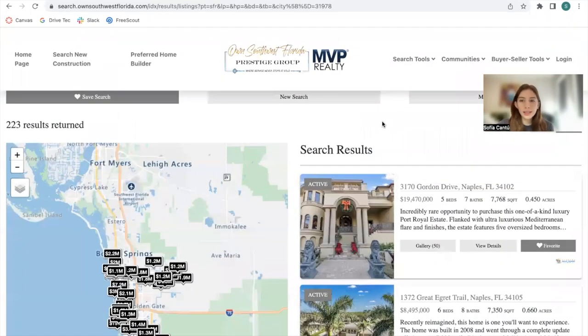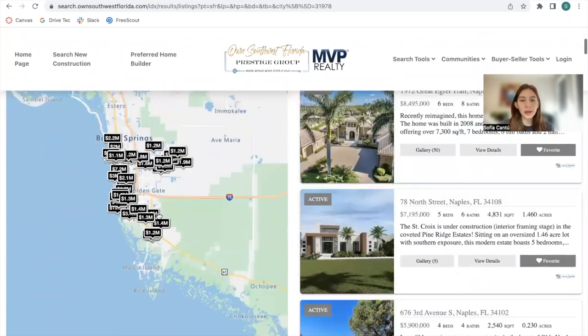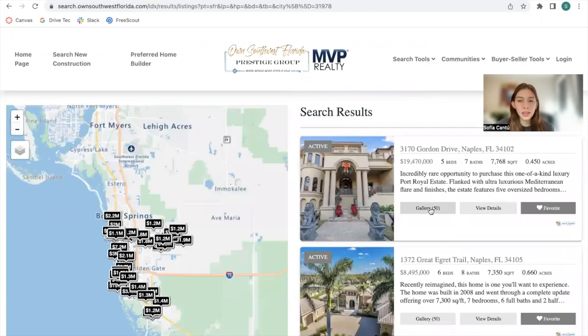They're using our Denver results template, which has a map on the left-hand side and properties on the right. These colors are customized to match the colors of the site. This template has a gallery, view details, and favorite button that you can click on.